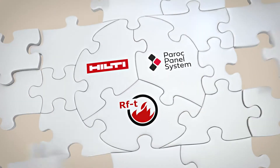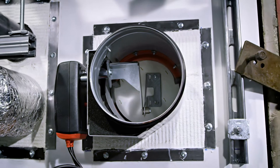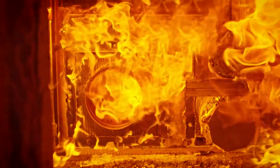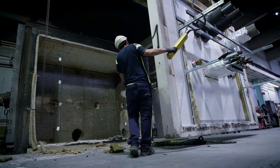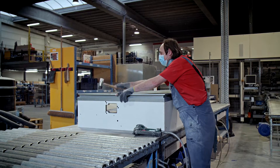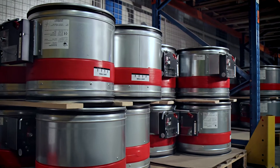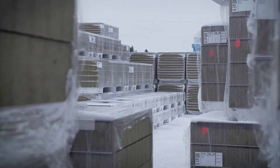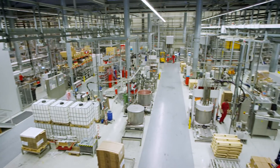Hilti, RF Technologies, and Paroch panel system have cooperated to conduct a series of official fire tests according to applicable and relevant EN standards. We've tested the rectangular CO2 fire dampers in a multiple fire damper setup, as well as the CR2 circular damper, both in the Paroch sandwich panel wall system sealed with Hilti fire stopping products.